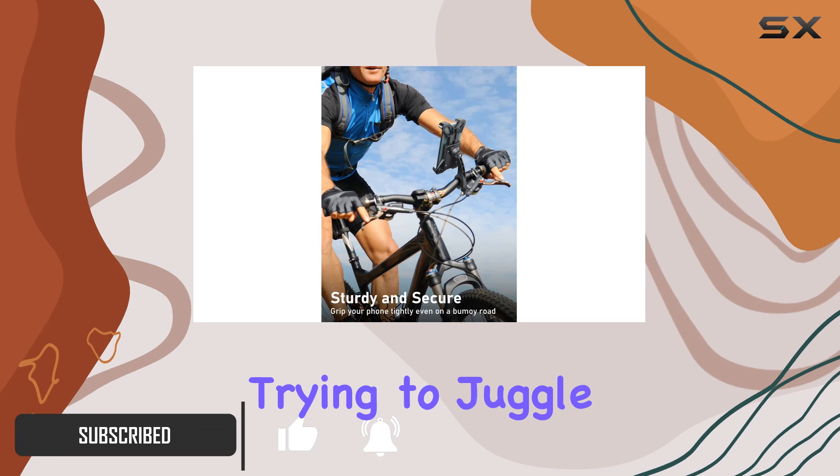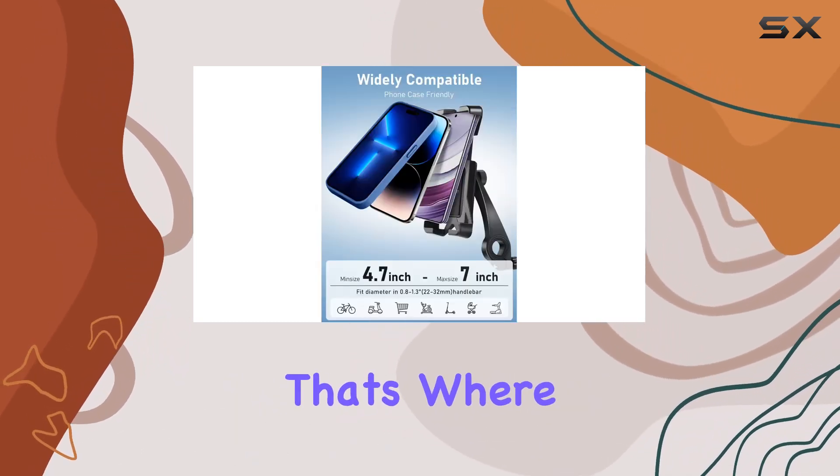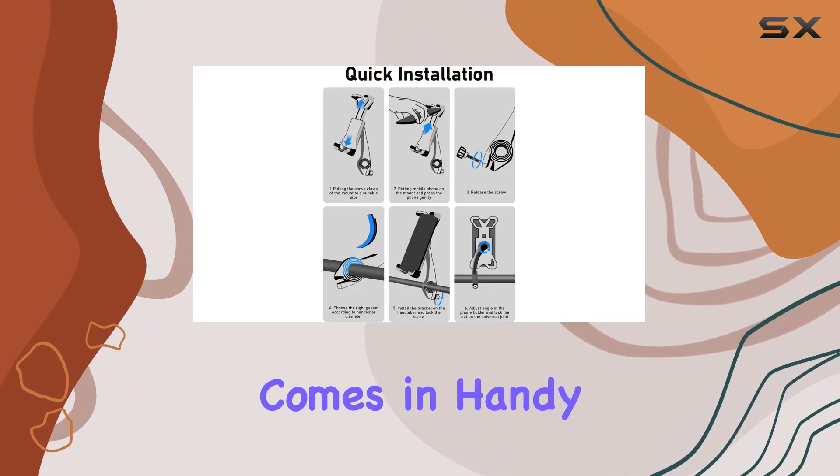But let's face it, trying to juggle your phone while navigating through traffic or rough terrain can be a hassle. That's where the Etebit Bike Phone Holder comes in handy.